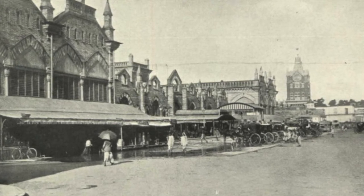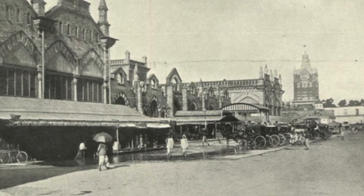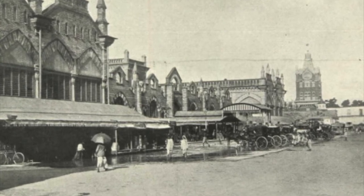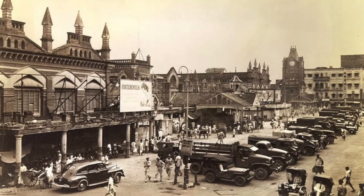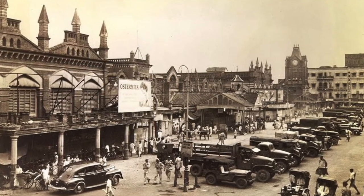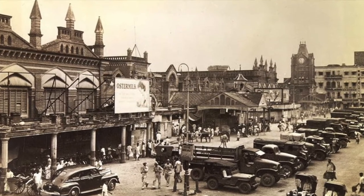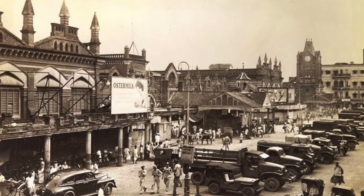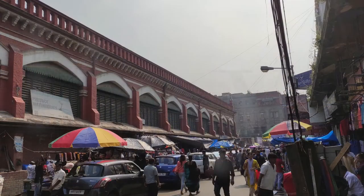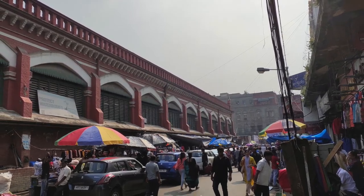The builder Mackintosh Burn commenced work in 1873. This massive and, for then, state-of-the-art shopping arcade was opened on the 1st of January 1874 with much ceremony. Its red brick elevations and decorative facades featured pillared alleys, shuttered arched windows, tall spires, and wide eaves — all characteristic of Victorian neo-Gothic architecture.